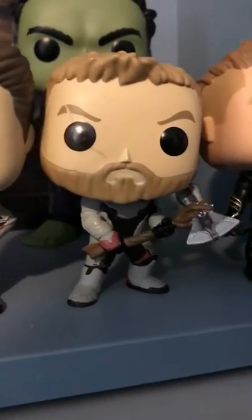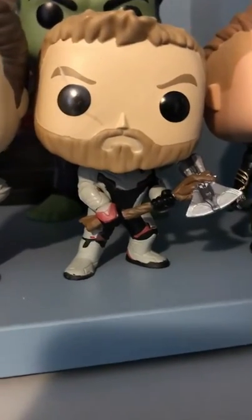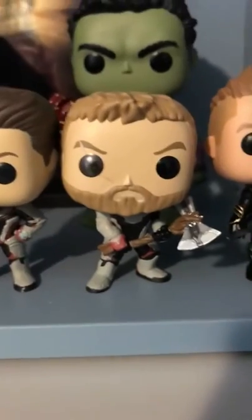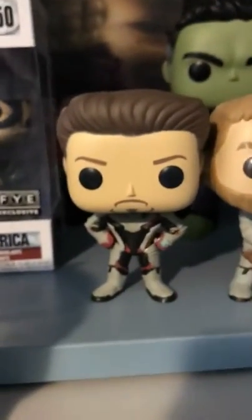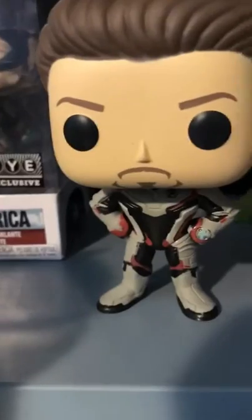I rate all the team suit pops about a three out of five. Interestingly, the Thor in the team suit doesn't look like the fat Thor from the movie because it was made before release to avoid spoilers. Thor has a scar and his missing eye is shown with a color change, plus his axe in hand — I give him four out of five. Tony Stark in the team suit gets a two out of five; it's just really basic with a regular beard and hair.